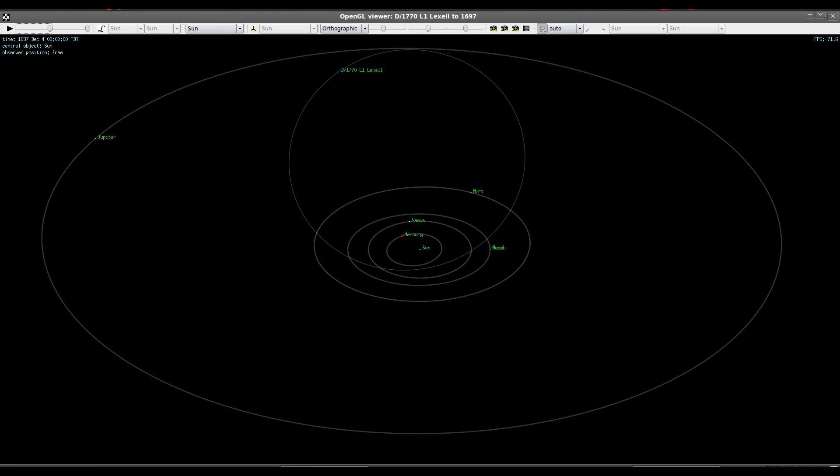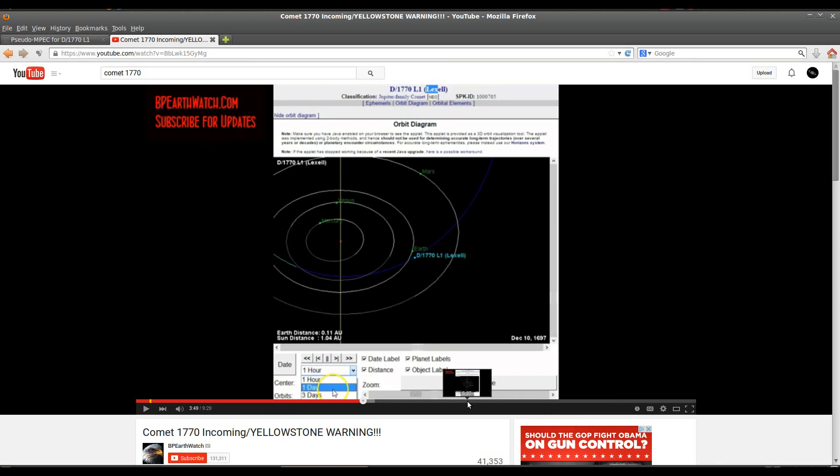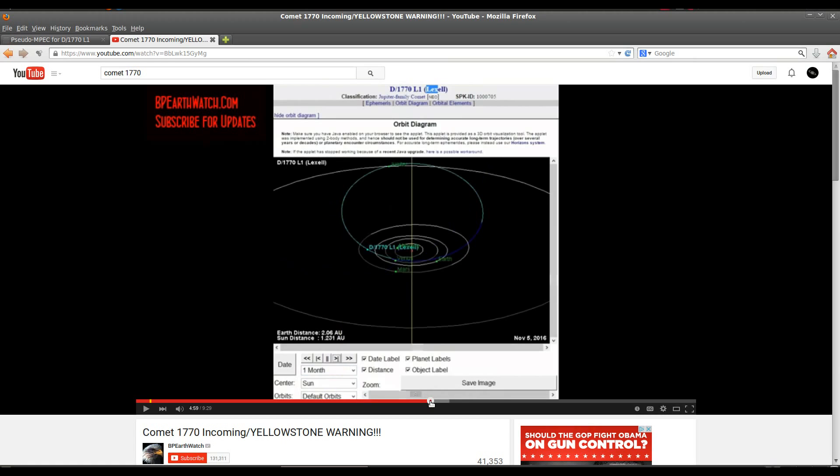You can see the dramatic difference between what ORSA shows and what a simple two-body simulation shows — which is what BP Earthwatch used. This is over just a few decades of time. BP goes on to play the two-body simulation for centuries and suggests this is still what the orbit looks like and that it's incoming towards Earth.